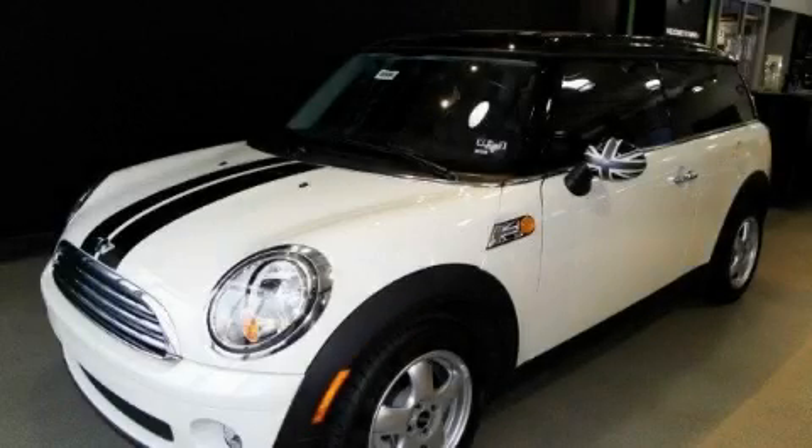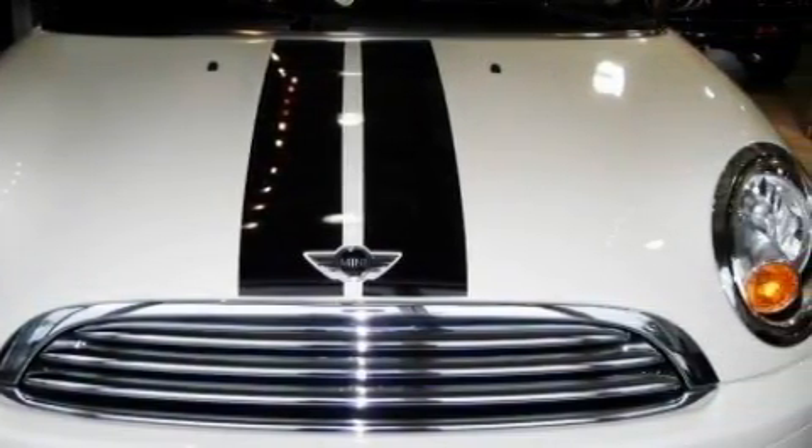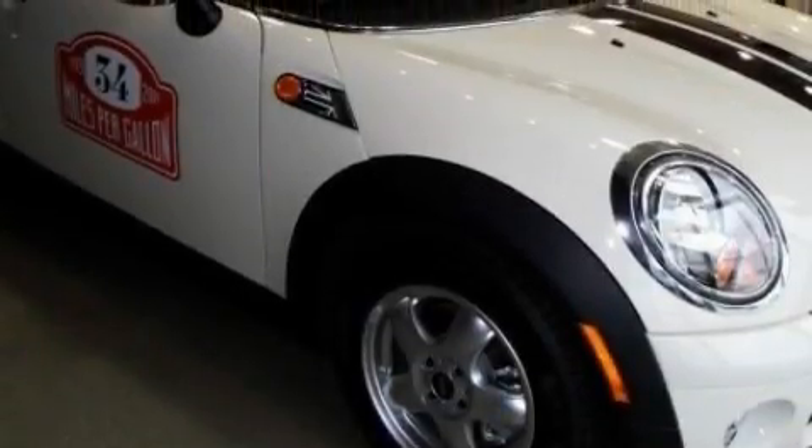This is a brand-new 2009 Mini Cooper Clubman. This car has a long list of incredible features including a sunroof, power windows, satellite radio, rear curtain airbags, and an anti-lock braking system. And this automobile's stylish design always looks great.